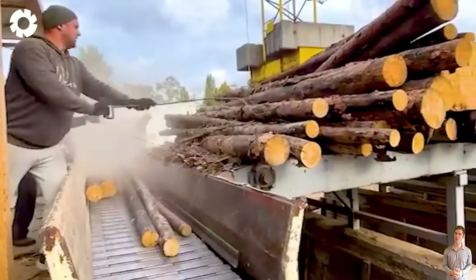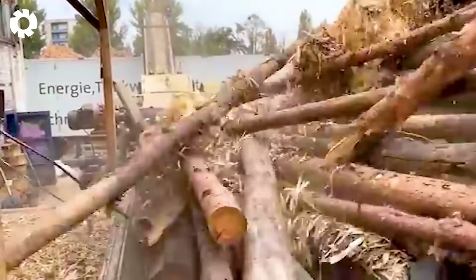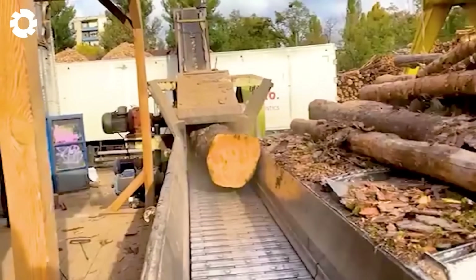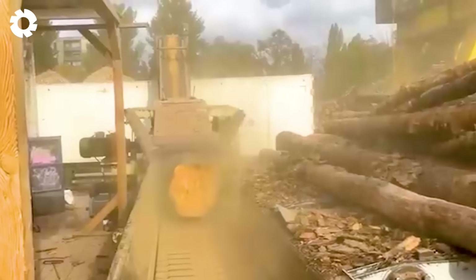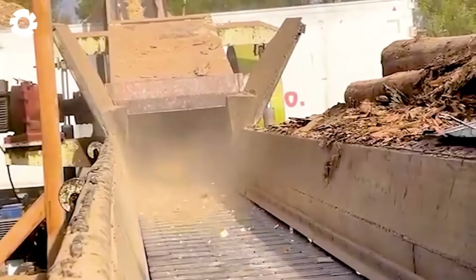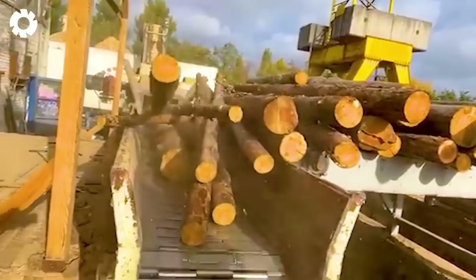Witness the dramatic transformation as massive logs are crushed into ultra-fine fragments. This video takes you deep behind the scenes of an industrial grinder, unveiling the entire process from loading the wood to the immense crushing power. It's a living testament to the perfect fusion of advanced technology and raw power in the wood processing industry.